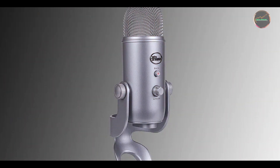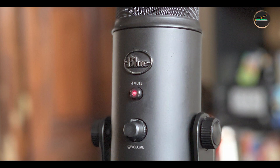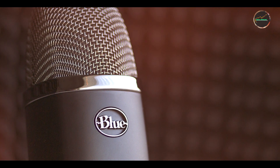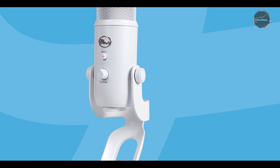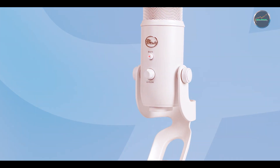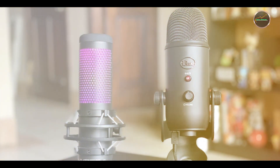Key features: The Blue Yeti features a tri-capsule array with four different pickup patterns — cardioid, bi-directional, omnidirectional, and stereo — allowing you to tailor the microphone to different recording scenarios. It includes built-in controls for headphone volume, pattern selection, instant mute, and microphone gain. The microphone is compatible with both Windows and macOS and offers a plug-and-play setup via USB.